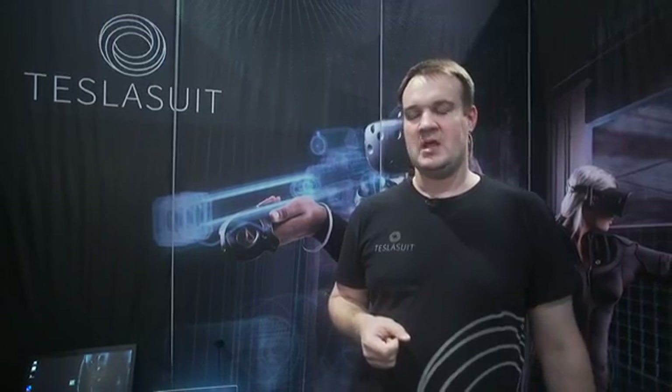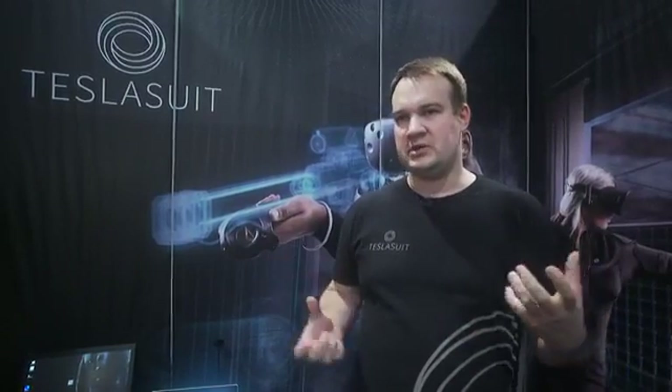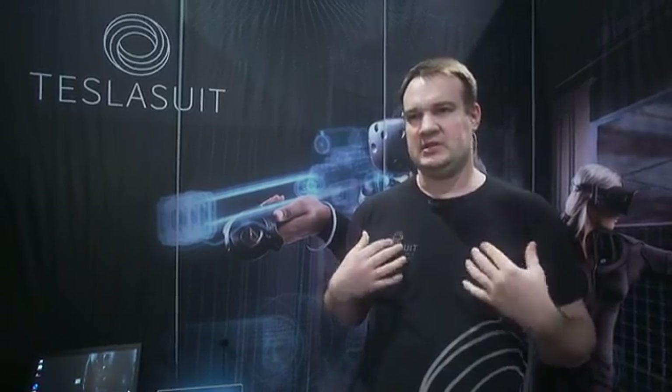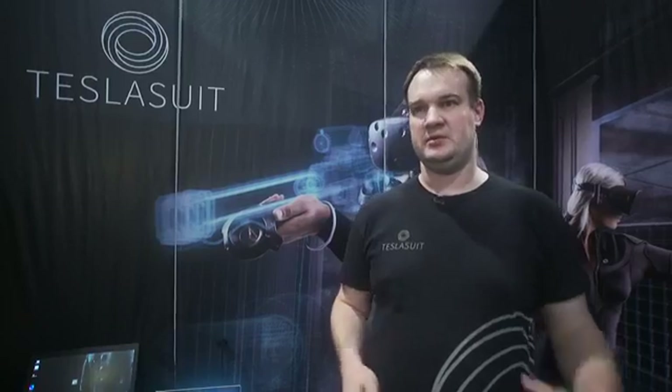The idea came from our CTO, Serge Kors, who was working on 5D cinemas for large entertainment parks. He thought it wasn't immersive enough, and it was big and bulky — only large companies could afford it. So he decided we need to go to the skin level. That's how the idea was born, and for the last six years he's been developing it and building a team around it.